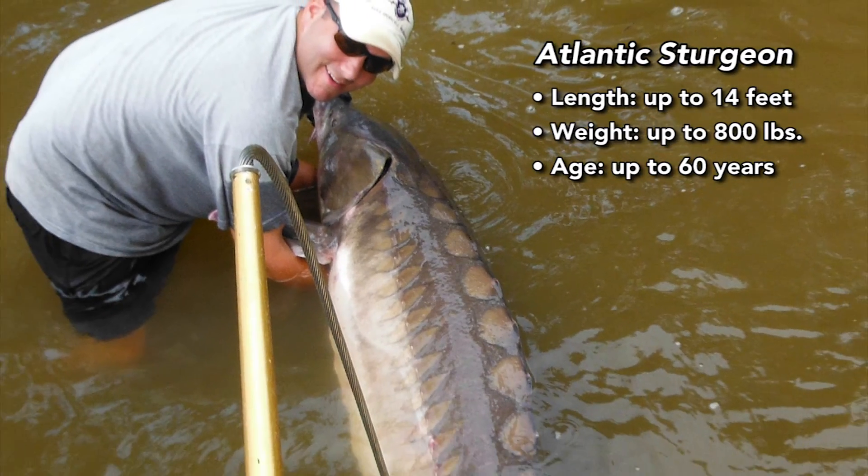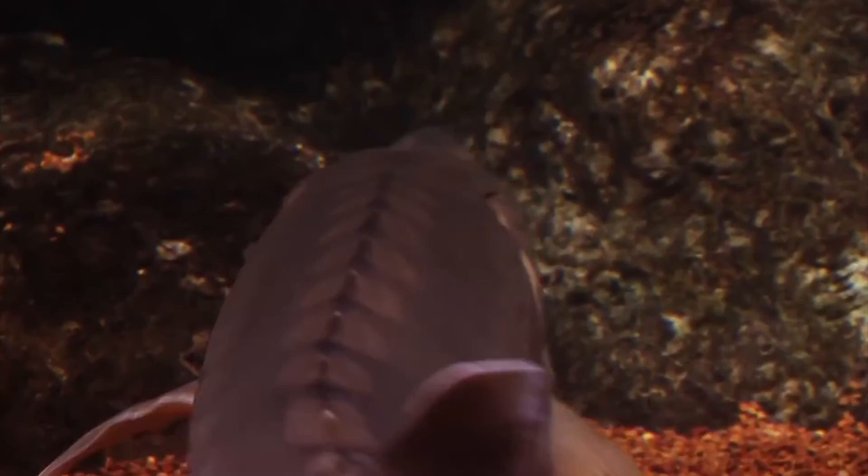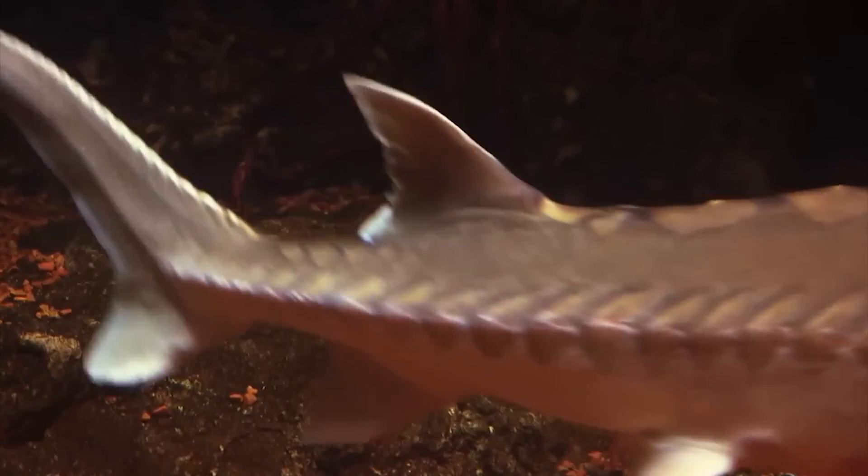This is an enormous fish — it gets up to 800 pounds. So from a biomass perspective, it's consuming a lot of food. It fills a large role in the ecosystem because of the size of the fish.